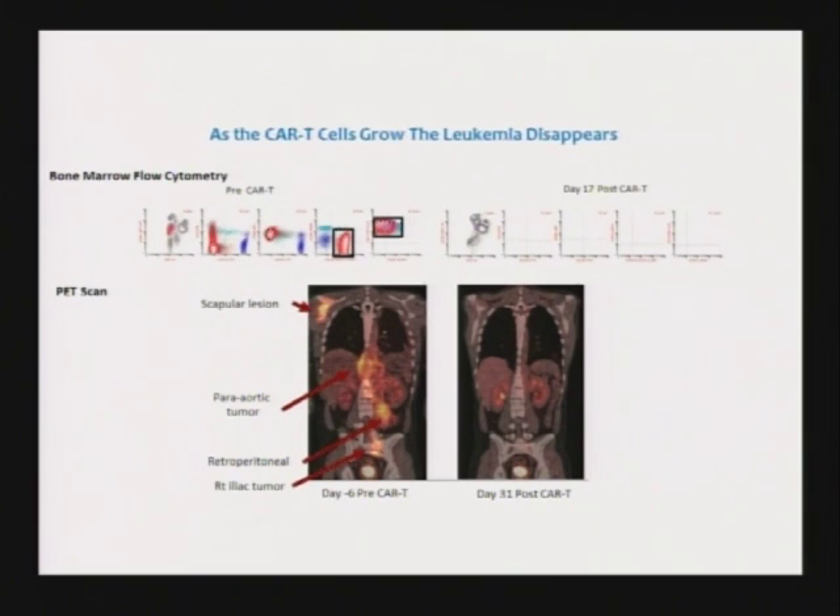This is just a PET scan showing these enlarged lymph nodes and tumors coming outside of the bone. And you can see, within a month, they're eliminated.